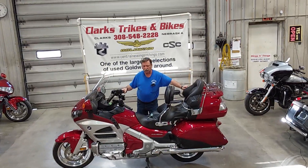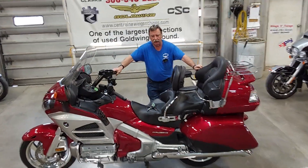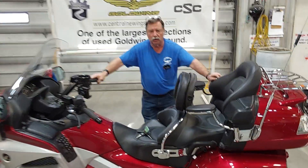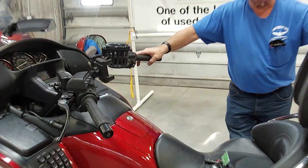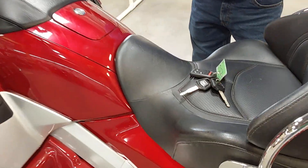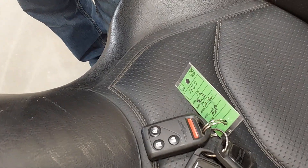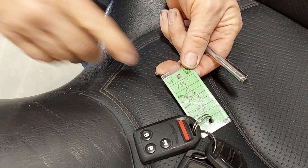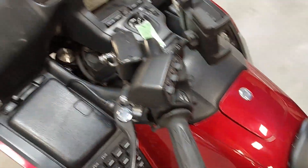We have a gorgeous 2012 Honda Goldwing GL1800. It's considered the Gen 2, Level 1, which means it does have the heated seats, heated grips, and the audio package. It does not have the navigation or the ABS, therefore it is a Gen Level 1. It's going to be unit number 1860. It's got the key fob, two extra keys, plus the one ignition.